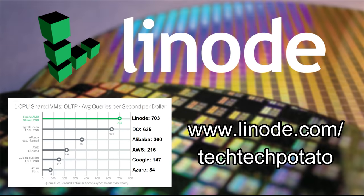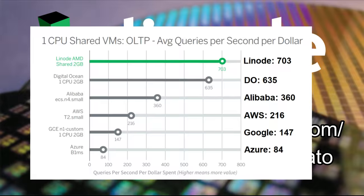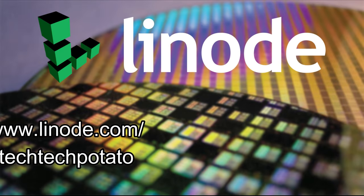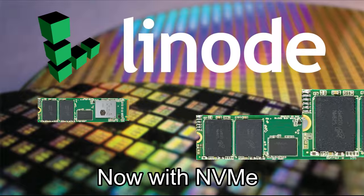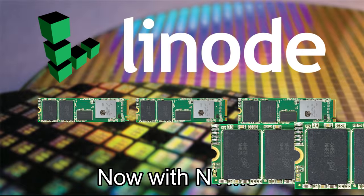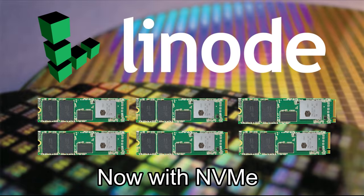The cloud is here, but which cloud do you trust? Manage your infrastructure with Linode, the biggest independent cloud services provider. Linode offers double the database performance per dollar than the big four, and now enhances it further with new NVMe-backed block storage. Spin up a game server, website, or personal VPN today with a free $100 60-day credit at linode.com slash techtechpotato.